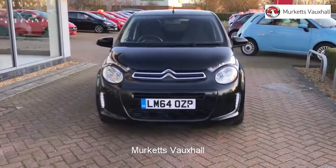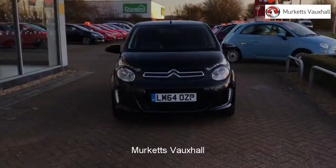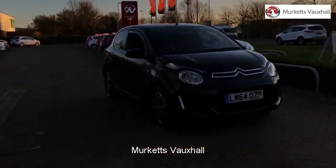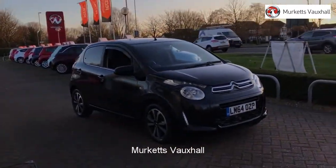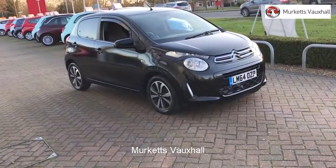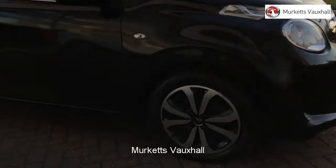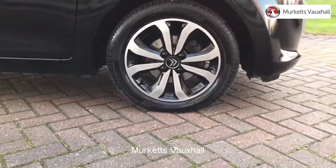Hello, welcome to the Merkitt's used car video channel. Here you will find high definition videos of all of our vehicles currently for sale. With all videos, you will find a link that will take you directly to the website where you can find out more information on the vehicle in question, as well as opening hours, pricing, contact telephone numbers and more in-depth vehicle specification.